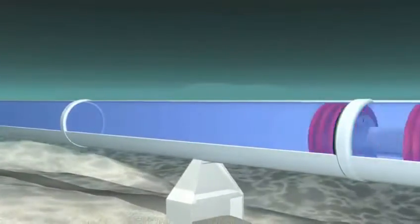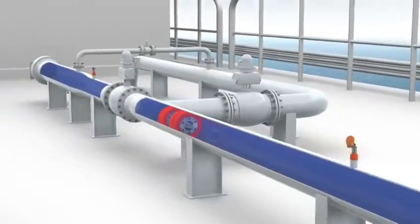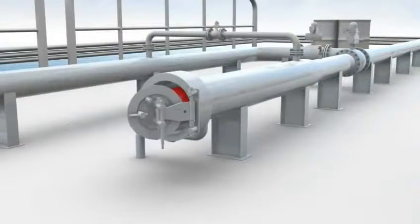As the pig approaches the receiver, a signaller trips. The pig enters the receiver. The pig trap isolation valve closes, and the trap is drained. The closure door is opened and the pig recovered.